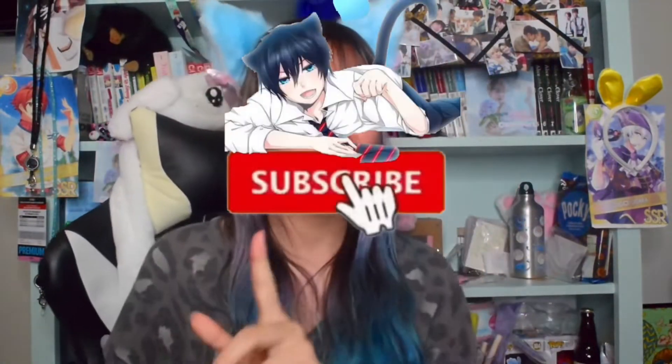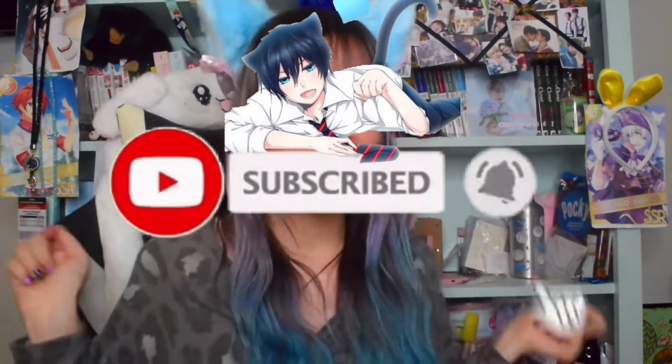Hey guys, welcome back to my channel! My name is Kayla, and I'm Casey Kat. Don't forget to hit subscribe, hit the like button, and hit the notification bell so you never miss a single one of my fun videos. In this video I'm going to be teaching you guys some tips and tricks that I have learned from learning Japanese. I hope these tips and tricks help you learn Japanese a little bit easier and have more fun with it — so let's get right into it!